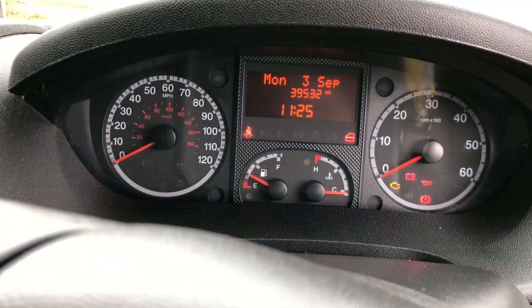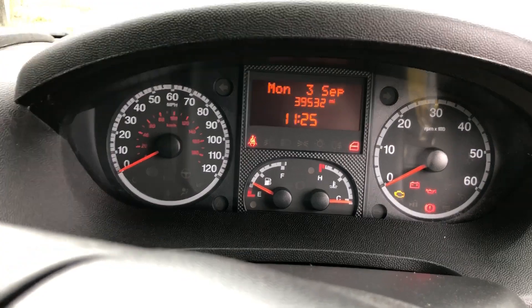Just to confirm the mileage, it's done 39,532 miles.